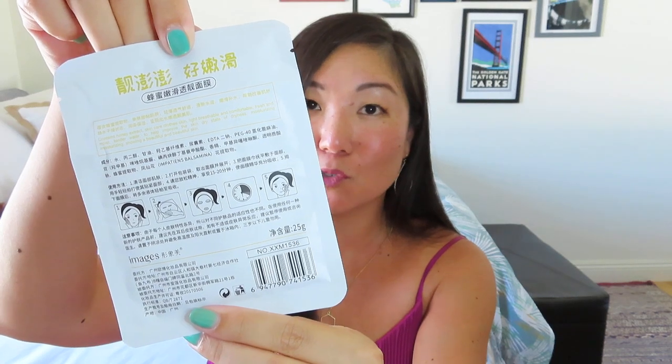Then we've got a honey face mask - I knew we had to get something with honey in it. I was looking and trying to decipher the instructions on the back, but we pretty much know how to use sheet masks. It looks nice, very fancy.